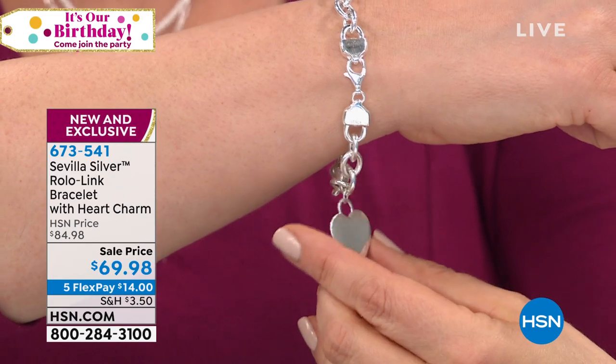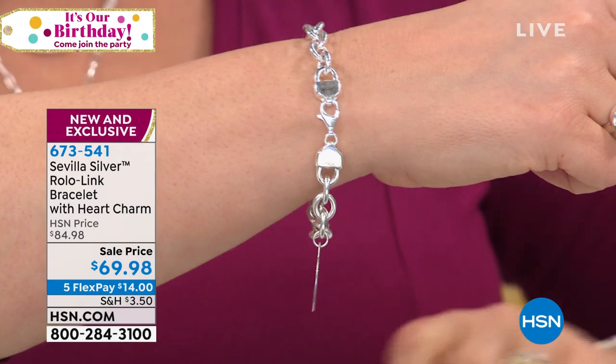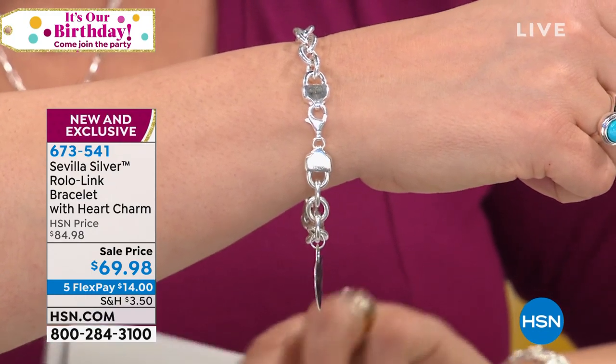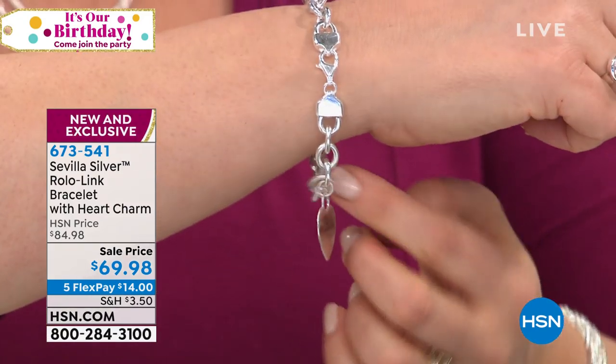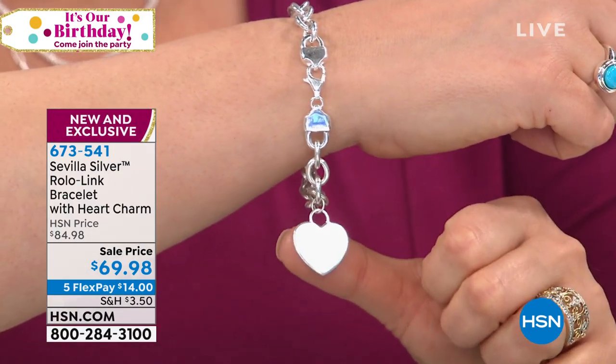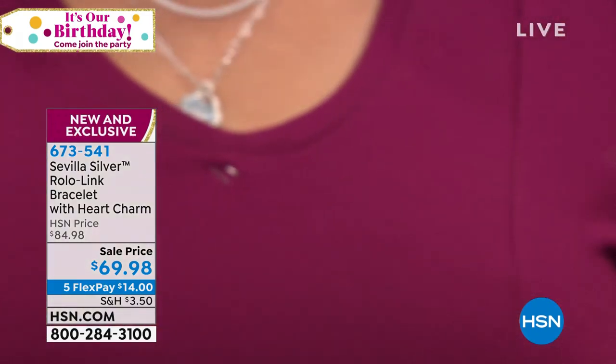Item number 673-541 — just a reminder if you're tuning in and want to start ordering. It's seven and a half inches in length. The company that manufactures this bracelet also manufactures other silver pieces for a very high-end luxury design house. Somebody gifted me the real thing — and it wasn't $69.